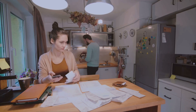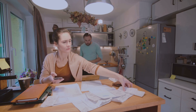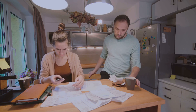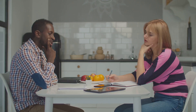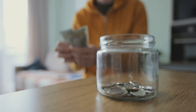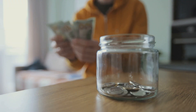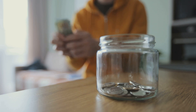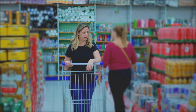Once you have this list, categorize your expenses into needs and wants. Needs are those expenses that are essential for your survival, such as rent, groceries, and utilities. Wants, on the other hand, are those expenses that you can live without, like eating out or that new pair of shoes. Now the magic happens — deduct your needs from your income. The remainder is what you have for your wants, savings, or to pay off any debts.